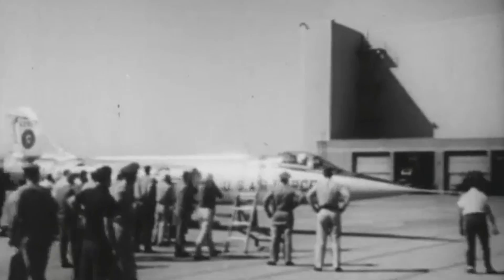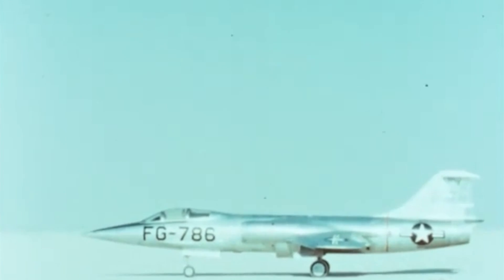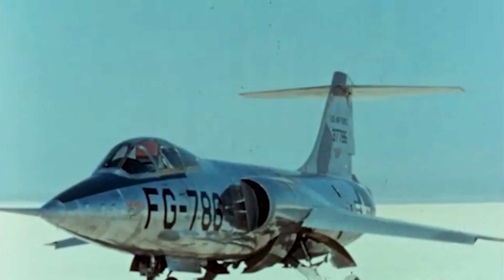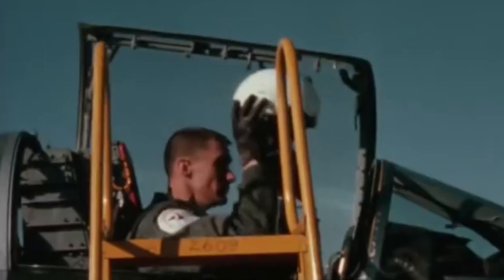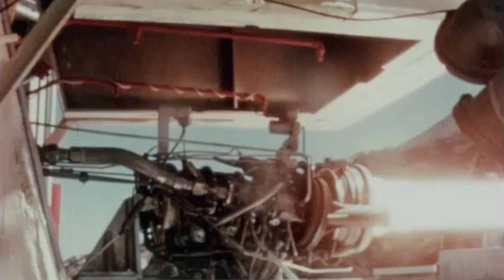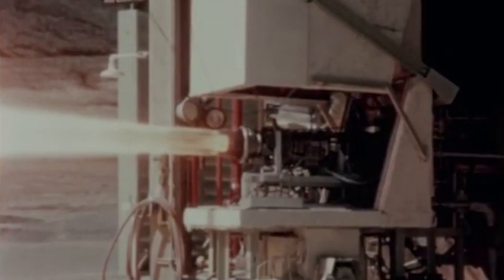First flown in 1954, the F-104 Starfighter was widely known for its distinctive shape and advanced design, including a slender fuselage, short wings, and a pointed nose that gave it a futuristic appearance. Nicknamed the missile with a man in it, the F-104 was equipped with a powerful engine to reach speeds of Mach 2.2 and altitudes of over 100,000 feet.